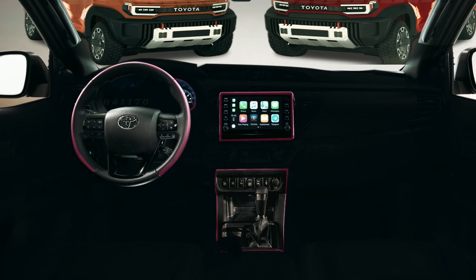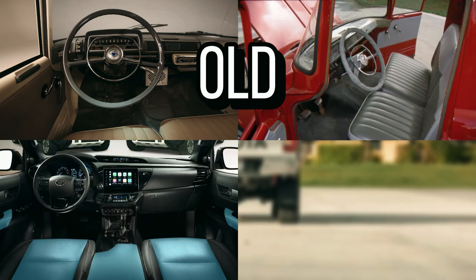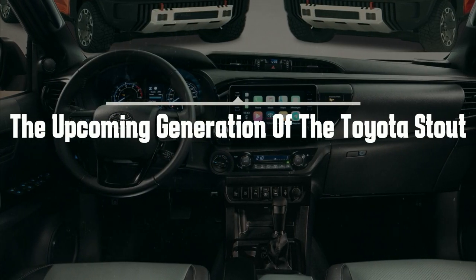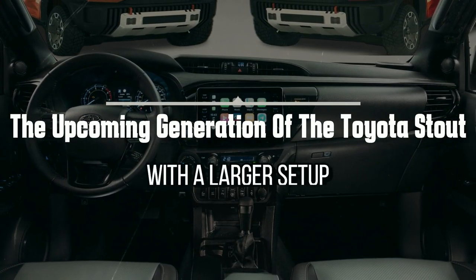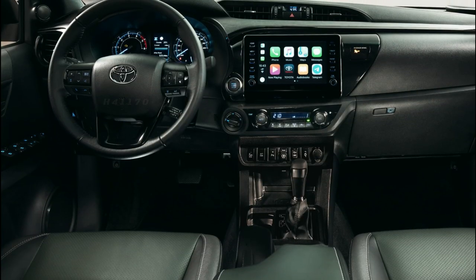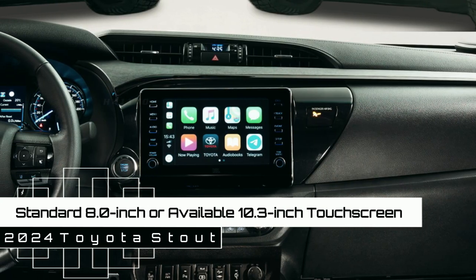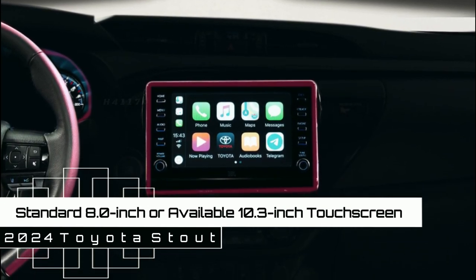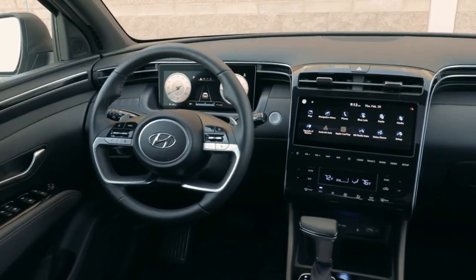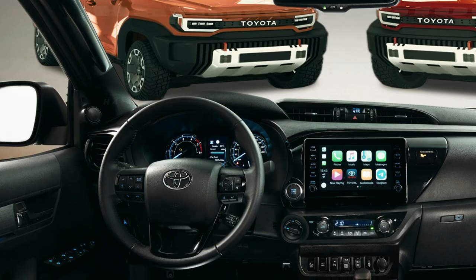Don't forget to subscribe to our channel. How about our idea of the interior of the all-new Toyota Stout 2024? The upcoming generation of the Toyota Stout is expected to come with a larger setup, a contemporary infotainment system in the form of a standard 8.0-inch or available 10.3-inch touchscreen, the same as that used by its rivals the Ford Maverick and Hyundai Santa Cruz. Thank you for watching.